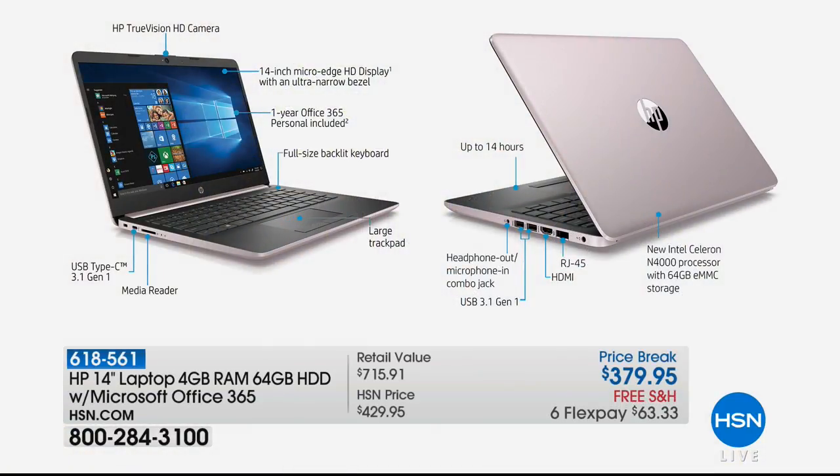In our one airing yesterday with Callie, you guys absolutely loved it too. We've been working about six months to bring this computer to you for this weekend. HP TrueVision high-definition — this one actually has a high-definition camera. USB 3.1, so that's five times faster than most USBs. Media reader so you can pop an SD card in there.